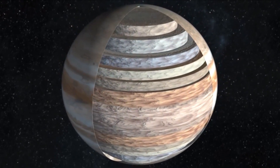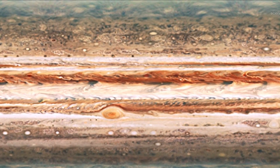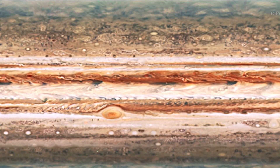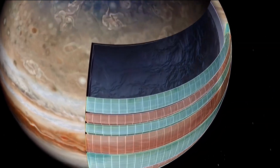Jupiter's stripes and swirls are actually cold, windy clouds of ammonia and water, floating in an atmosphere of hydrogen and helium. Jupiter's appearance is a tapestry of colorful cloud bands and spots.